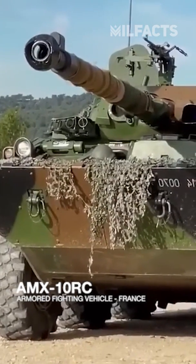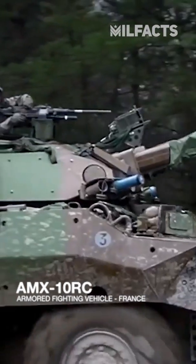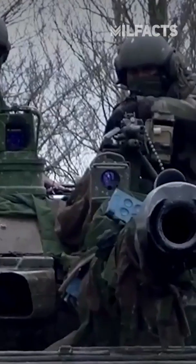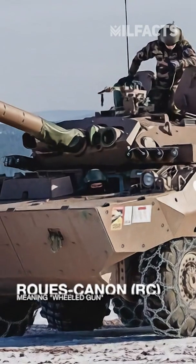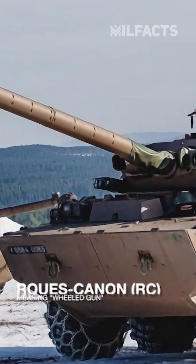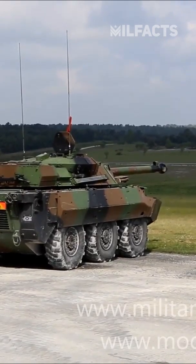The AMX-10RC is a French armored fighting vehicle manufactured by Nexter Systems for armored reconnaissance purposes. RC stands for Ruse Cannon, meaning wheeled gun. The vehicle can be described as a wheeled tank destroyer.